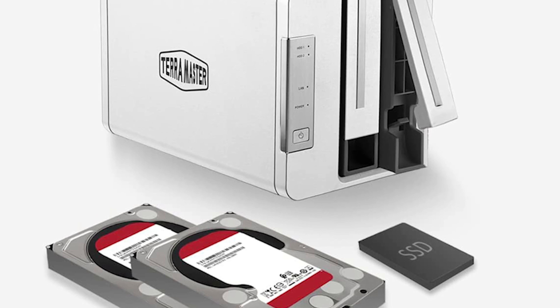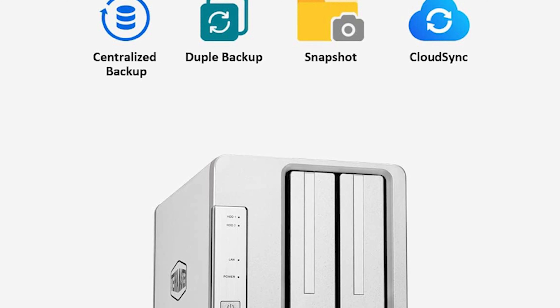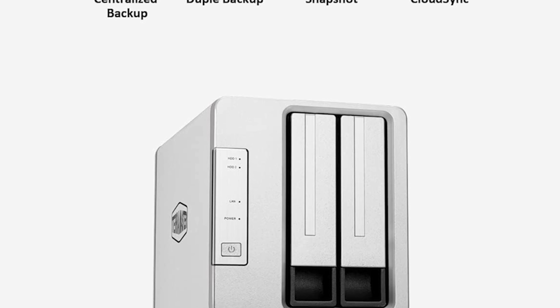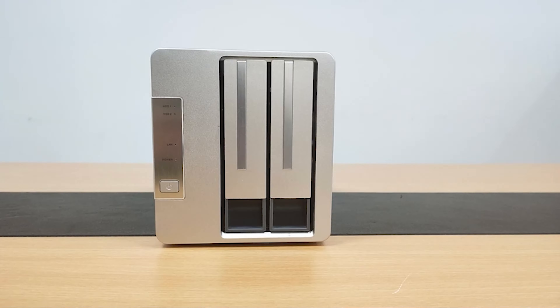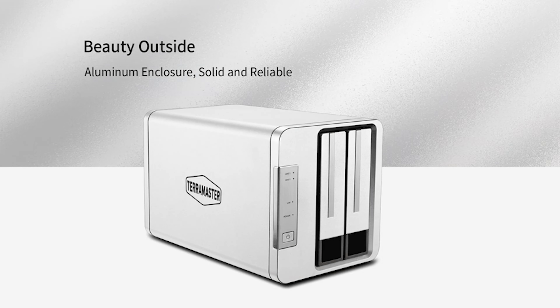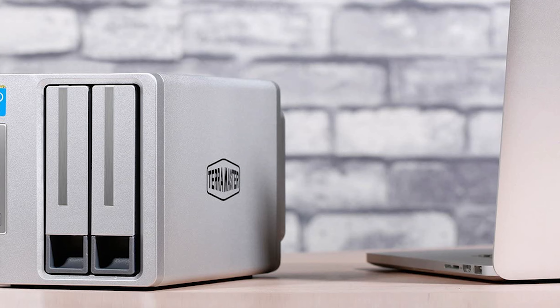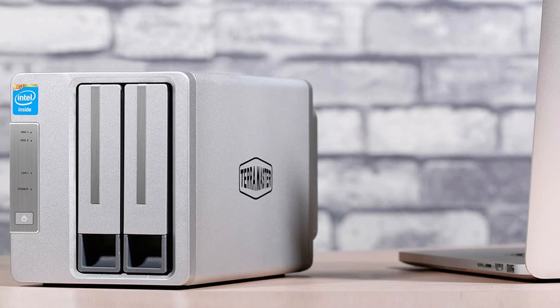Terramaster's TOS operating system isn't as refined as Synology's DSM, but it's more than capable of managing everything on the enclosure, and then some. Various apps are available for download in the respective stores too. These enclosures also rock a design unlike anything else on the market, which may fit better in your environment, and make this one the best Terramaster NAS you can buy.